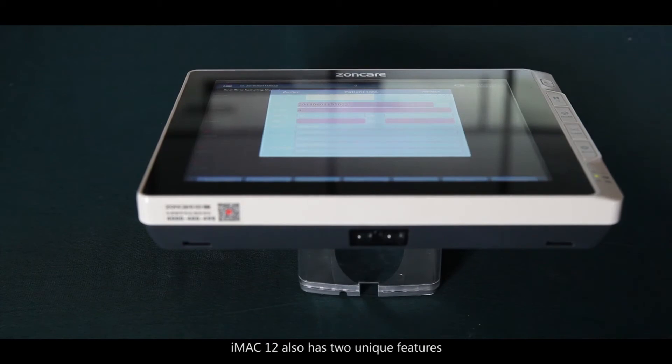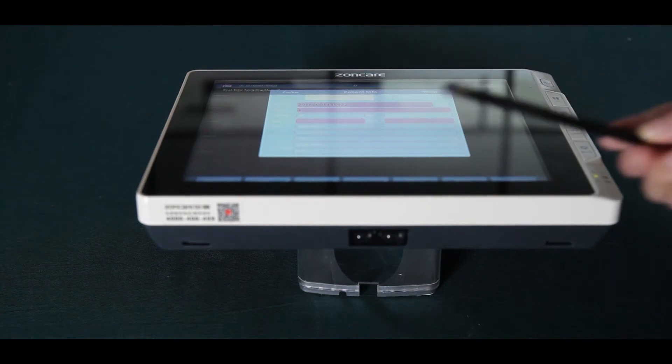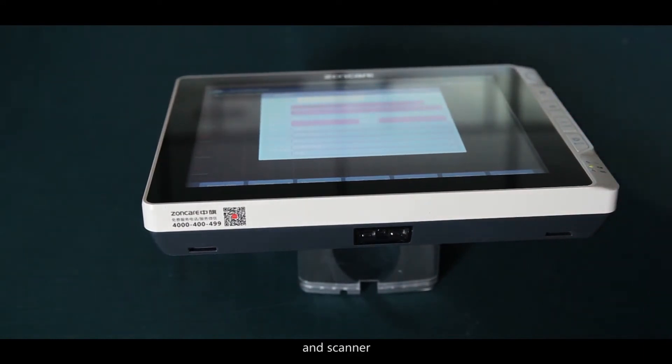The iMac 12 also has two unique features: a touch pen and a scanner.